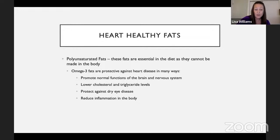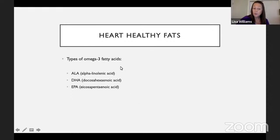Polyunsaturated fats are essential in the diet because they can't be made by the body. You've probably heard about omega-3 fatty acids — these help prevent heart disease in many ways. They promote normal functions of the brain and nervous system, help lower cholesterol and triglyceride levels, protect against dry eye disease, and can reduce inflammation in the body. There are different types of omega-3s: the ALA, DHA, and EPA. Salmon, for example, tends to be very high in DHA and EPA omega-3s.